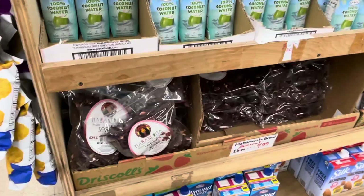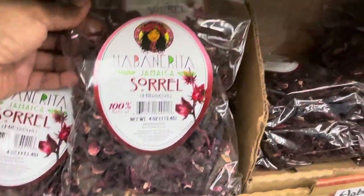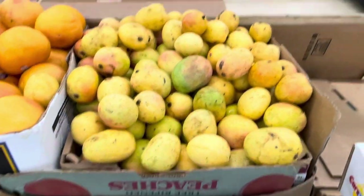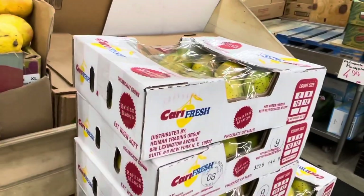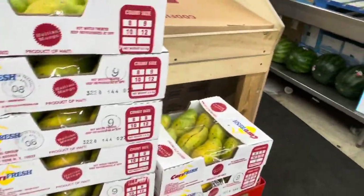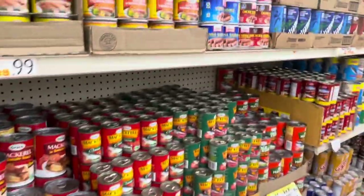They have sorrel — this is Jamaican sorrel. They have these baby mangoes — I've never had this one — and this one is the Haitian mango, you can buy it boxed for 20 dollars per box. They have some more Grace products — mackerel and sausage, things I ate a long time ago as a little kid.